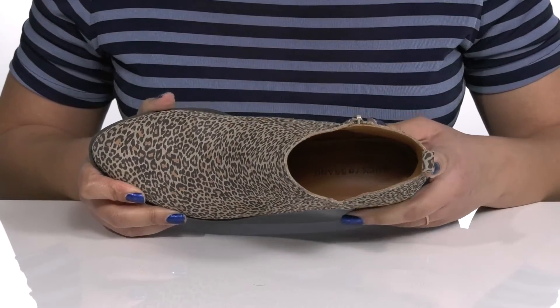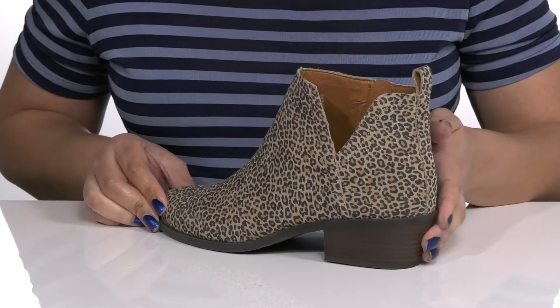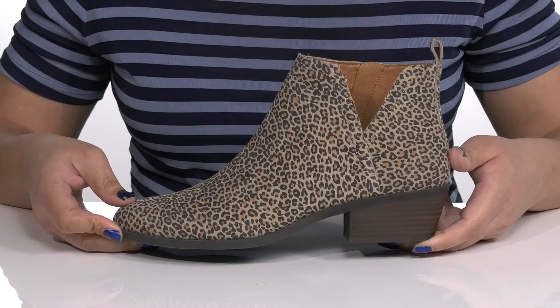footbed to keep you comfortable all day. You'll get about a two-inch boost in height from the stacked heel at the back, and it's all on top of a textured man-made outsole. Show these off in a cute pair of skinny jeans or a long slitted skirt.